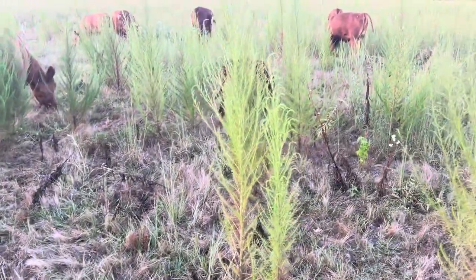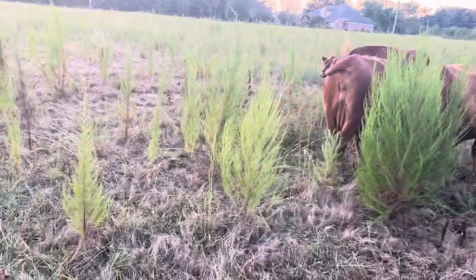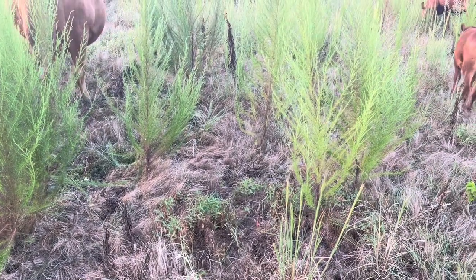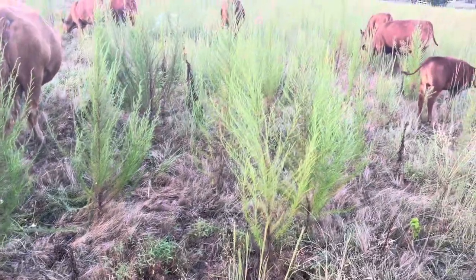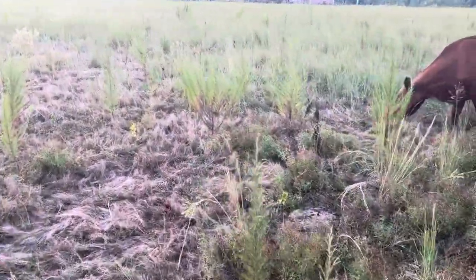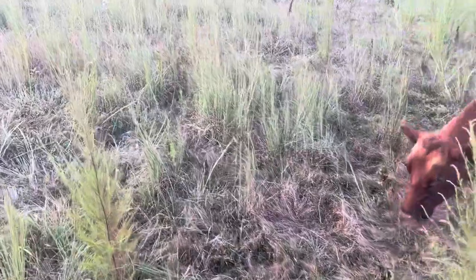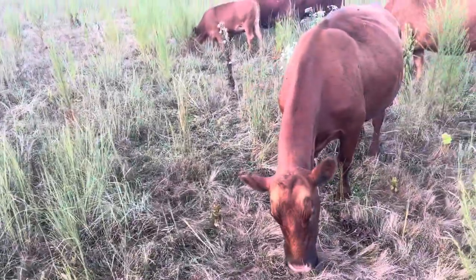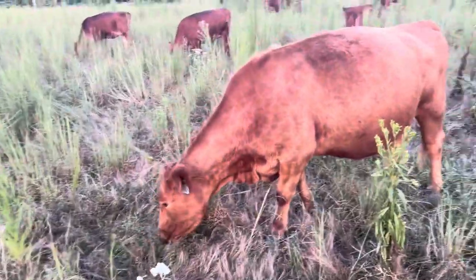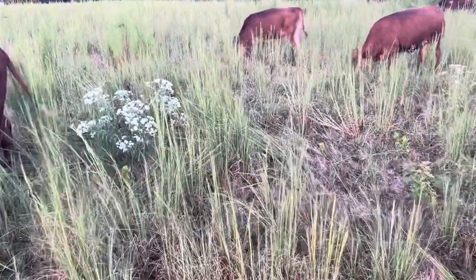Man, look at this pasture. This is dog fennel and it is probably a sign of poor fertility when you have dog fennel in your pasture. Definitely not what you want, but it's what we have. This is a leased pasture — our first year to lease it. I've got the cows in here and it's just so poor with a lot of broom sedge. They've been around the last four days, just picking through the broom sedge, going down low and taking what they can.